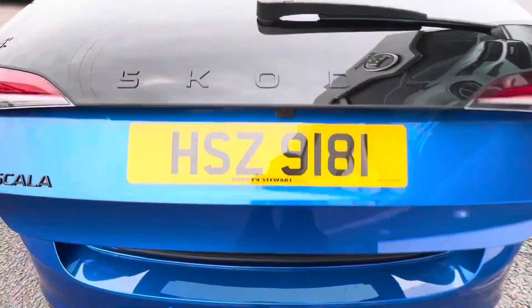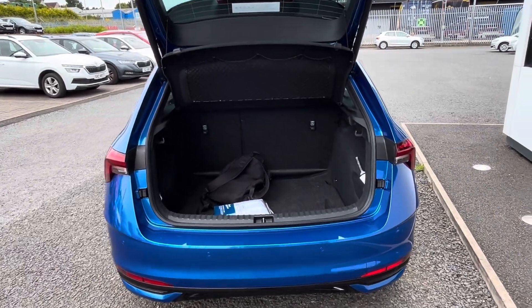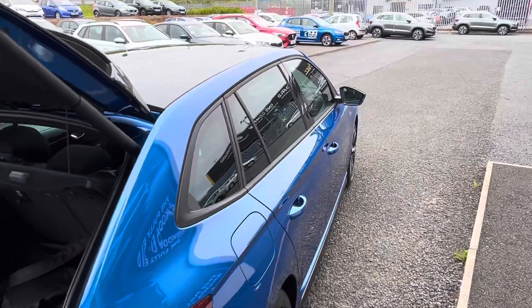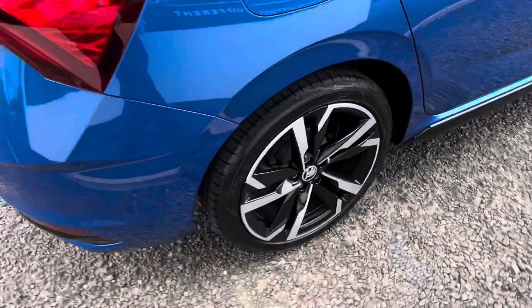Going into the boot, it has the power tailgate which is an optional extra on the car. It's a good decent size boot as well. It's got the glass roof, the rear privacy glass, and the nice diamond-cut alloy wheels.